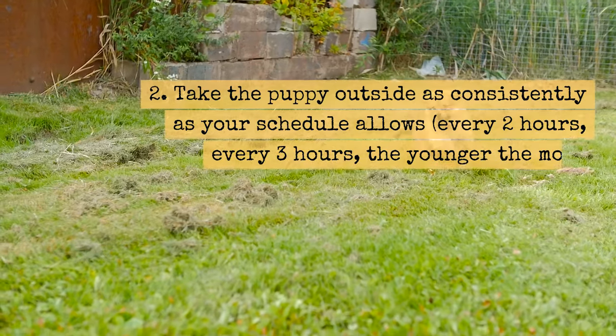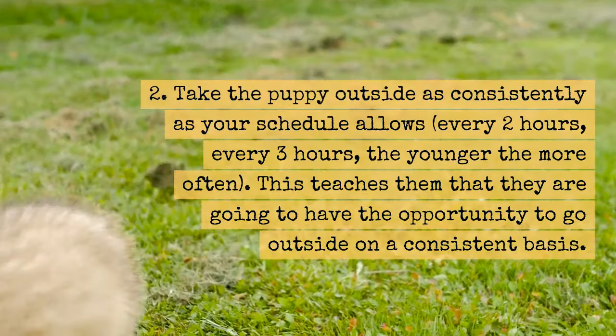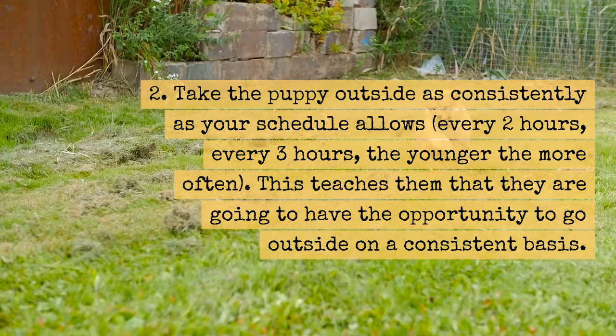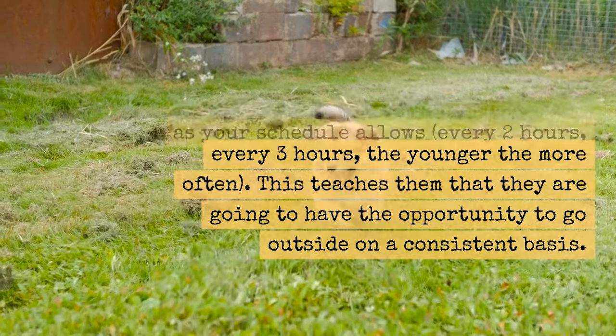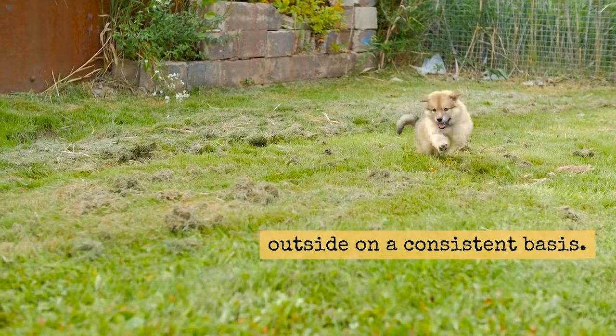Tip 2: Take the puppy outside as consistently as your schedule allows — every two to three hours, with the younger dog needing to go out more often. This teaches them that they are going to have the opportunity to go outside on a consistent basis.